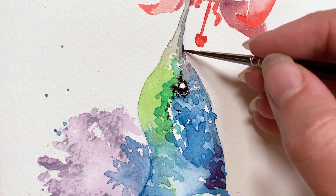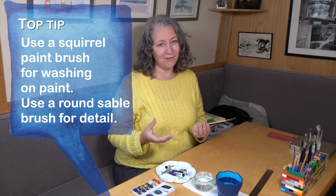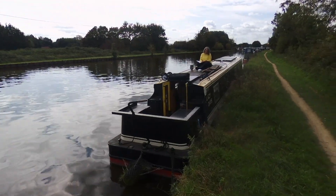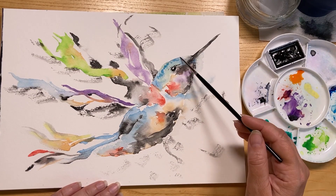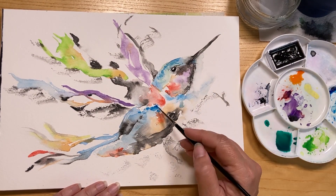Before we start cruising today, I wanted to take a moment to share with you Anna-Marie's exciting new project on Skillshare. She's been working hard to put together an easy to follow painting tutorial that even I can paint along with. She explains the materials you need and the techniques you can use to paint a beautiful bird, and it all takes less than an hour.